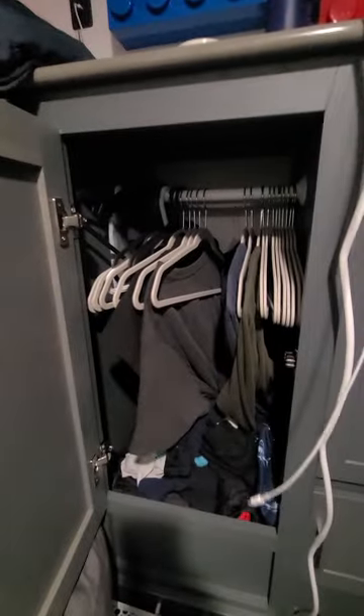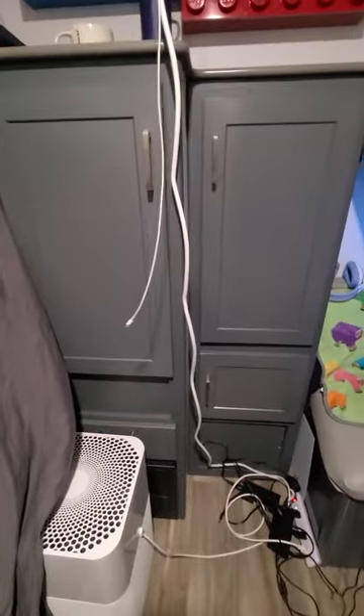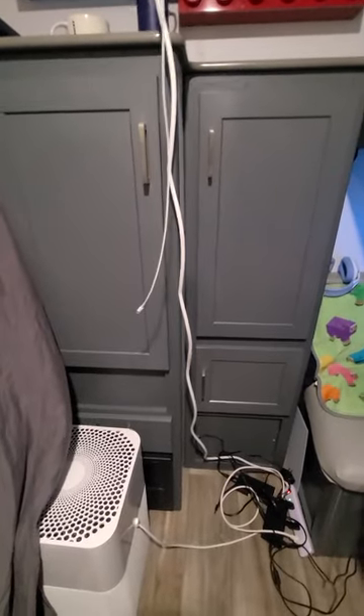This is where they game and do school when we're not doing group school, and they each have a little drawer. One has hangers and one does not, and it's very frustrating. Maybe eventually we'll redo the cabinets to add more shelving or something — not that they'll ever fold their clothes!